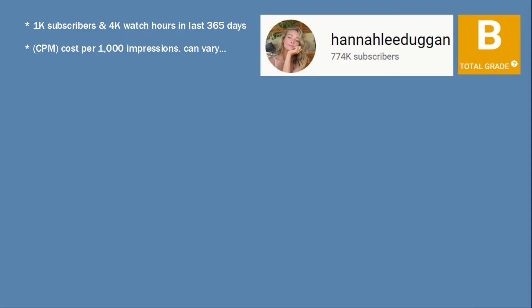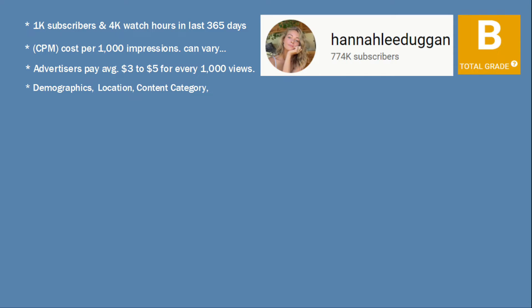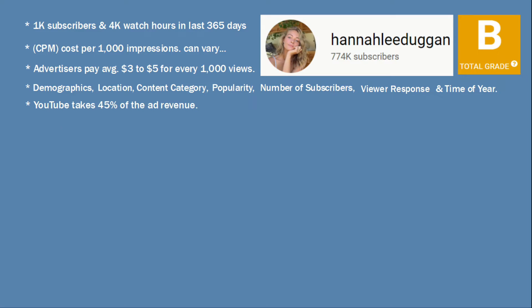CPM — cost per 1,000 impressions — can vary, and advertisers pay an average of $3 to $5 for every 1,000 views. Some of the factors that affect CPM include demographics, location, content category, popularity, number of subscribers, viewer response, and time of year. YouTube will also take 45% of your ad revenue, so this leaves the YouTuber with approximately $2 for every 1,000 views.